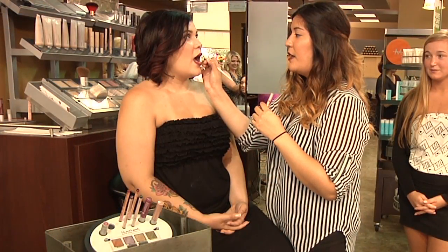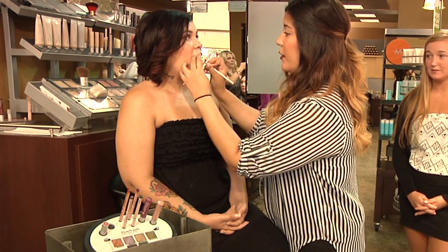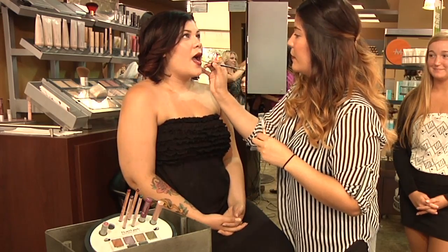You can make this however dark or however light you want. You can use more than two colors — you can use three. You can switch it up and just kind of make it your own. You don't even have to use darker colors; you can use lighter colors as well. I'm just going to go back and just kind of feather it out a little bit.